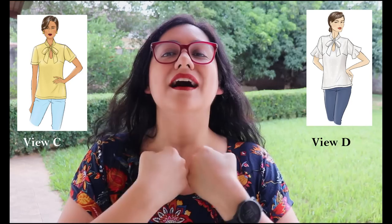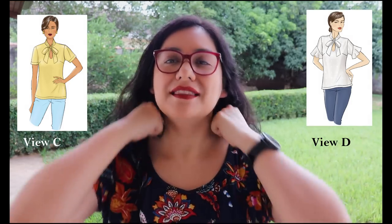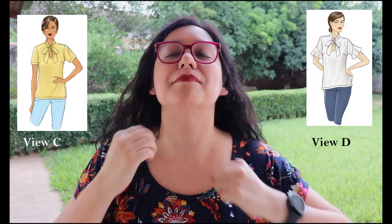Views C and D have separate pattern pieces. They have a different armscye - a normal armscye with a normal set-in sleeve. The neckline is rounded and higher, with a keyhole shape, and the ties come up from there and finish right at the top, showing just a bit of skin on the chest. View D adds a flounce to the normal set-in sleeve. So I'm clearly looking at Views A and C - the ones with no flounces.